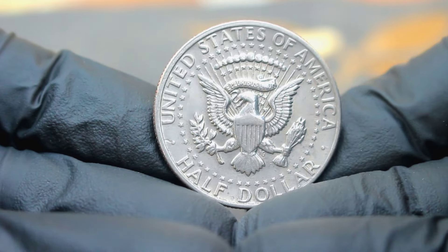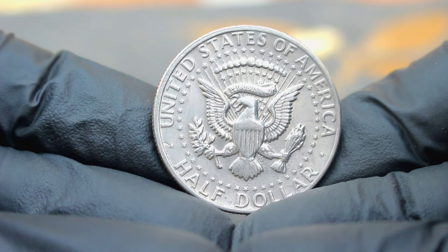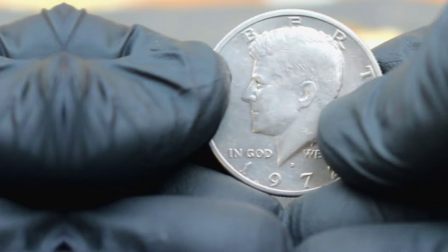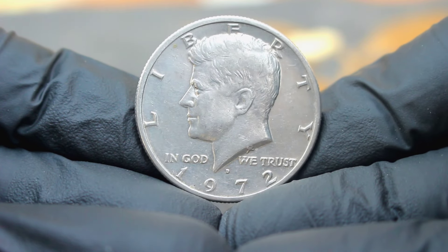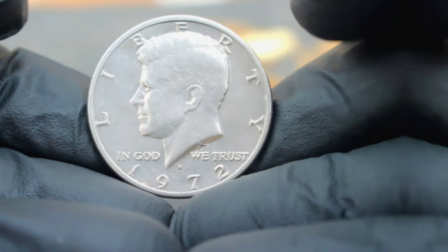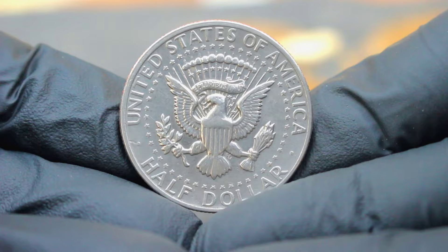Whether you're a seasoned collector or just starting, exploring the world of numismatics can be both fascinating and rewarding. Each coin has its own unique story to tell, waiting to be discovered by those who appreciate the beauty and history behind it. That wraps up our exploration of the US silver Kennedy half dollar 1972 large date with D mint mark in extra fine condition. Stay tuned for more insights into the captivating world of coin collecting.